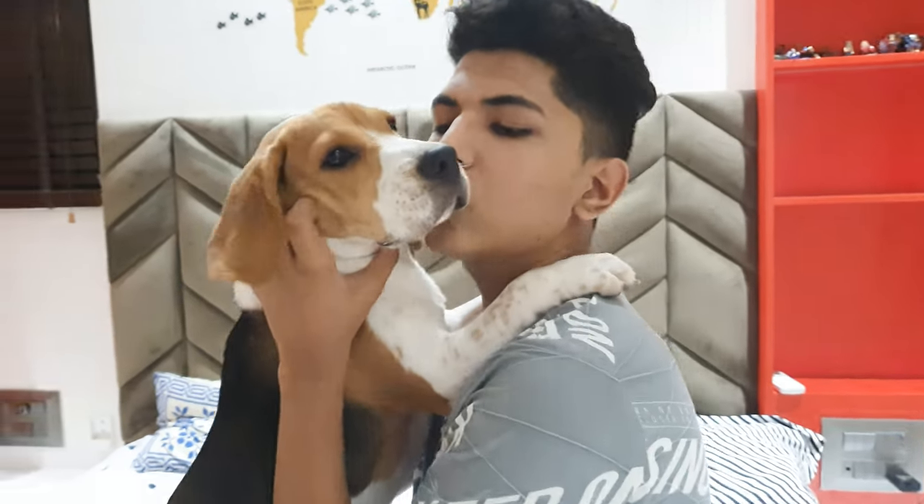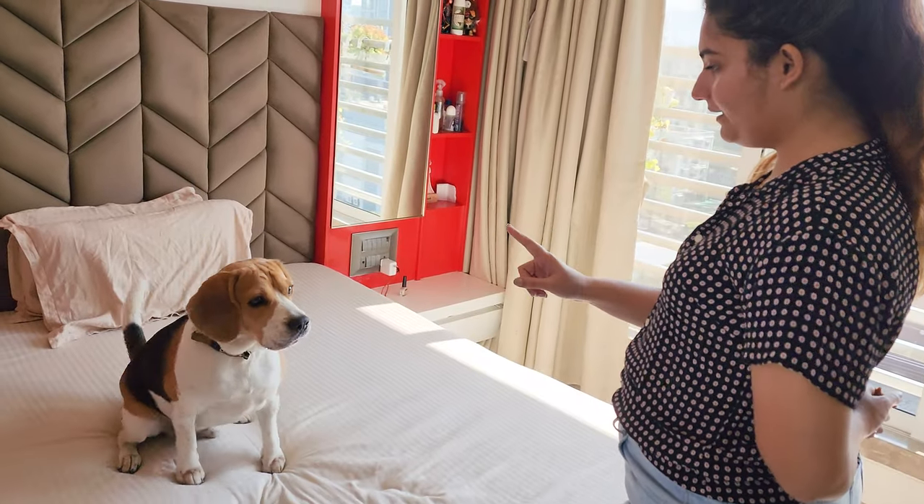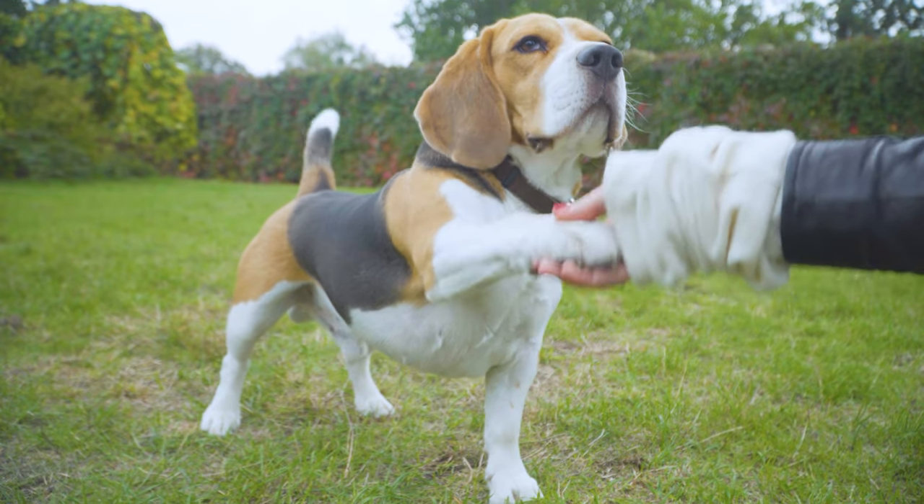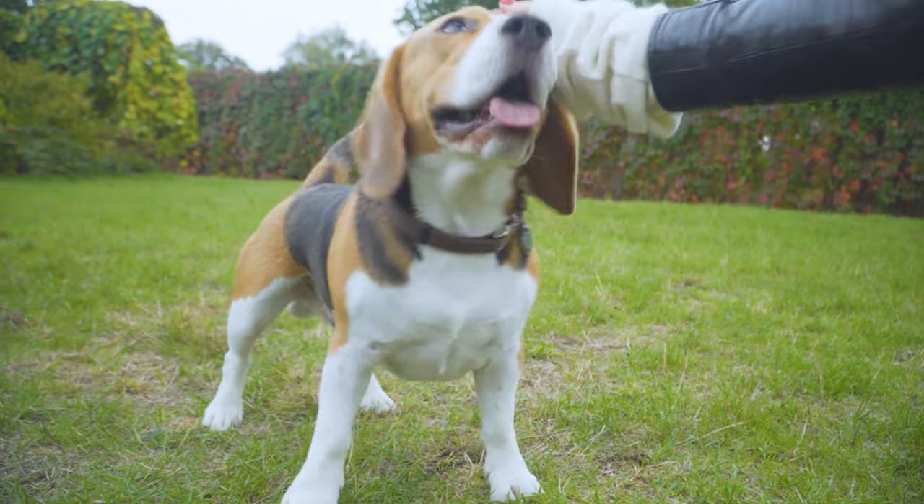While some people find this endearing, others might find it a bit noisy. So it's essential to consider this trait when deciding if a beagle is the right fit for your lifestyle.